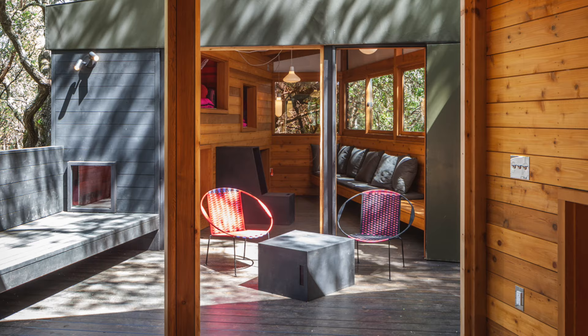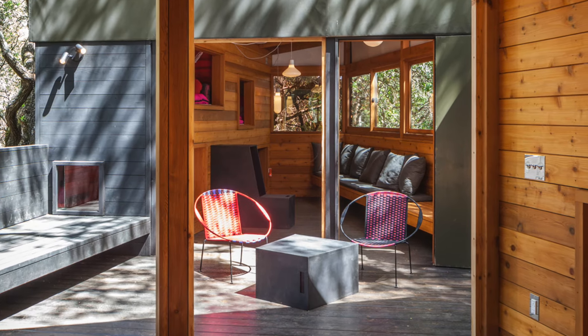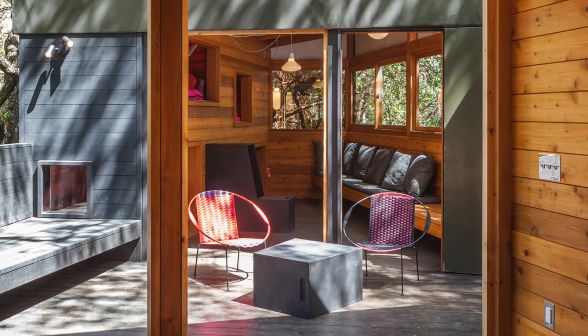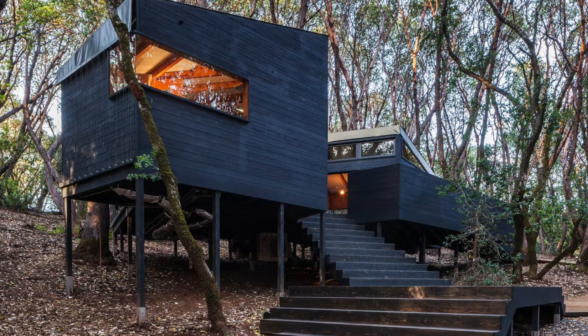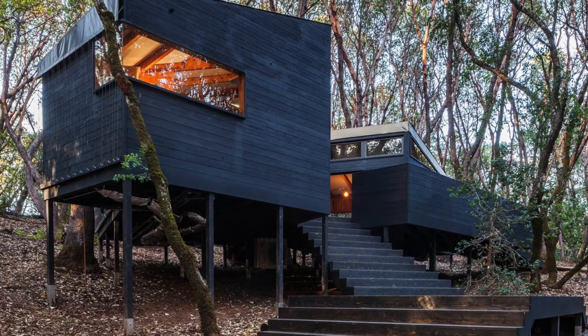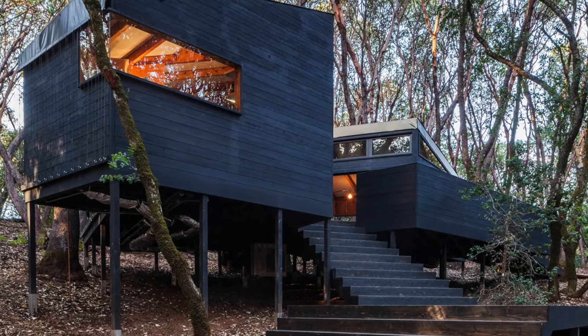The Forest House is not just a home — it's a retreat where nature takes center stage, offering a harmonious blend of modern luxury, rustic charm, and playful design. With its breathtaking setting and thoughtful architecture, this remarkable property invites residents to experience the forest in a completely new and transformative way.